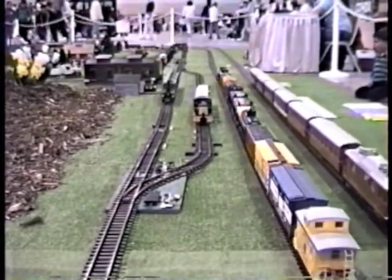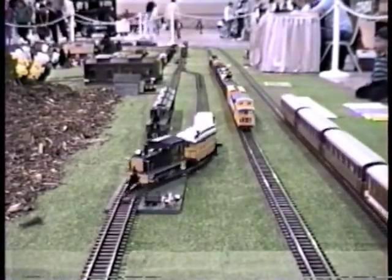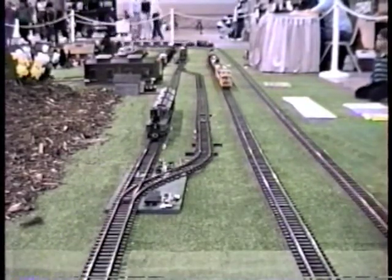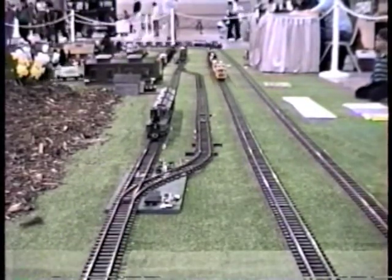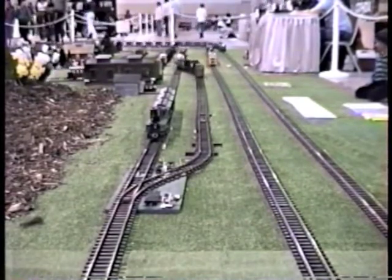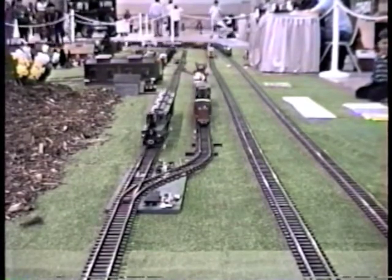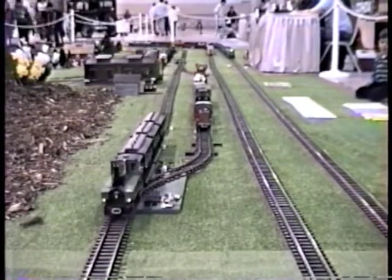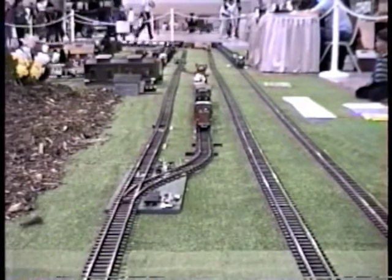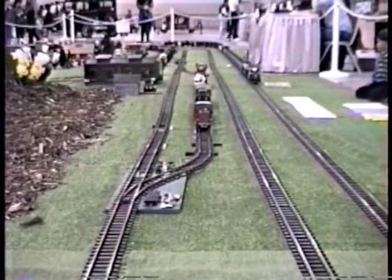Here comes train number four on the left leg, the green steam engine. You can see it released train number three, which is now leaving. Here's the fifth train pulling into the right leg, the red 2090 cop diesel. It'll stop and release train number four, the green steam engine. Now eventually the first train, one of the moguls, will come around the corner back there and release this engine eventually.